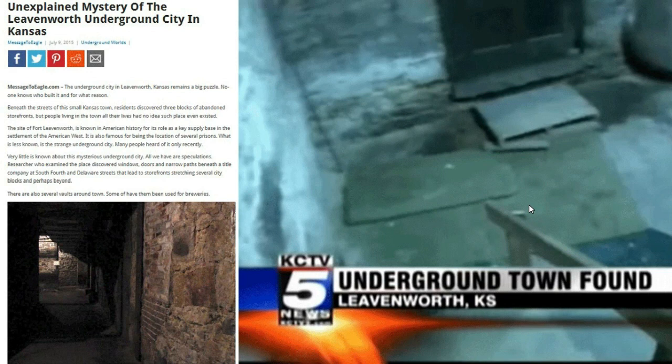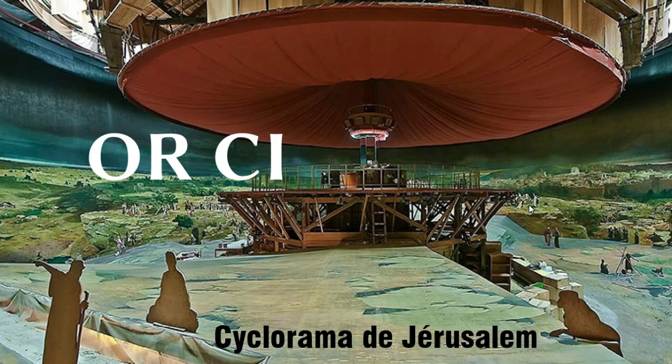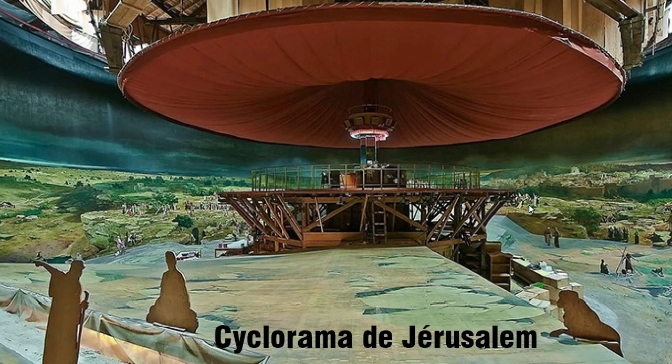With that as a backdrop, we're going to talk about this architectural fad: cycloramas. All a cyclorama is is usually a polygonal building on the outside, but on the inside you would stand in the middle on a raised platform, and there would be a giant mural — a painting on canvas — depicting a prominent event like the crucifixion of Jesus or the Battle of Gettysburg. That's what they tell us anyway.